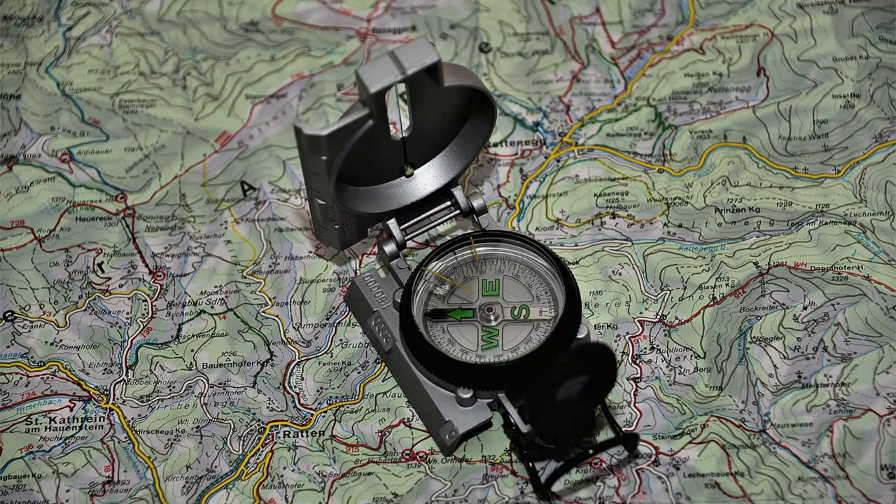Second, orient the map. Before using the compass, orient the map so that it is aligned with the direction you are facing. Third, hold the compass steady with both hands to minimize any movement that could affect the accuracy of the reading.